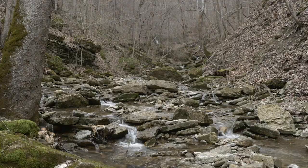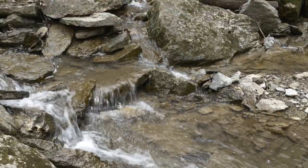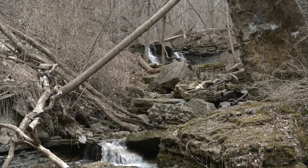Another type of bedrock that we have here at Clifty is limestone. Limestone is something that you probably see every day and may not even realize it. Limestone is used in the construction of roadways and entire buildings. Limestone was formed from the calcium deposits of the skeletons of the marine organisms that lived here long ago.